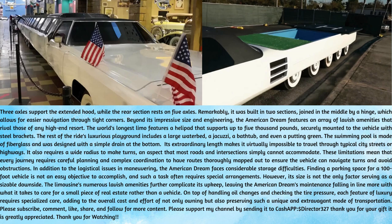Its extraordinary length makes it virtually impossible to travel through typical city streets or highways. It also requires a wide radius to make turns, an aspect that most roads and intersections simply cannot accommodate. These limitations mean that every journey requires careful planning and complex coordination to have routes thoroughly mapped out to ensure the vehicle can navigate turns and avoid obstructions. In addition to the logistical issues in maneuvering, the American Dream faces considerable storage difficulties. Finding a parking space for a 100-foot vehicle is not an easy objective to accomplish, and such a task often requires special arrangements.